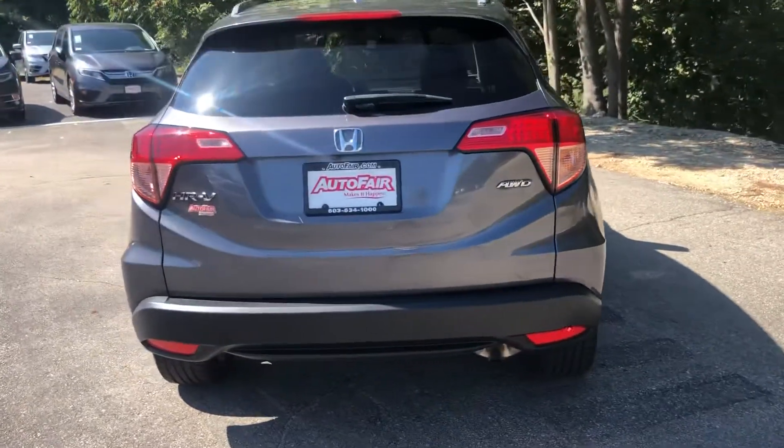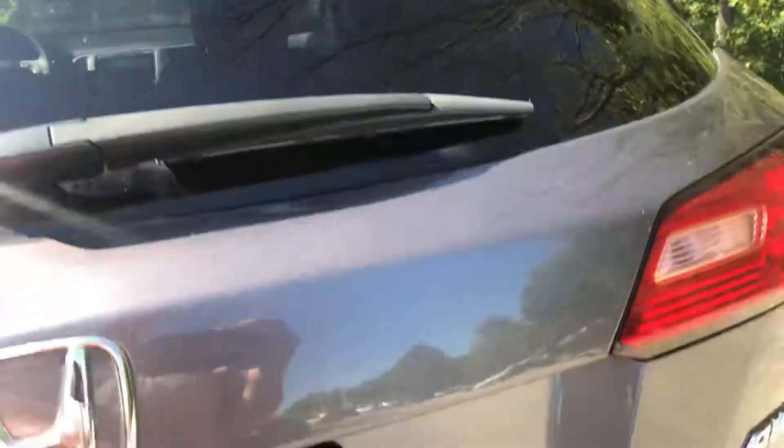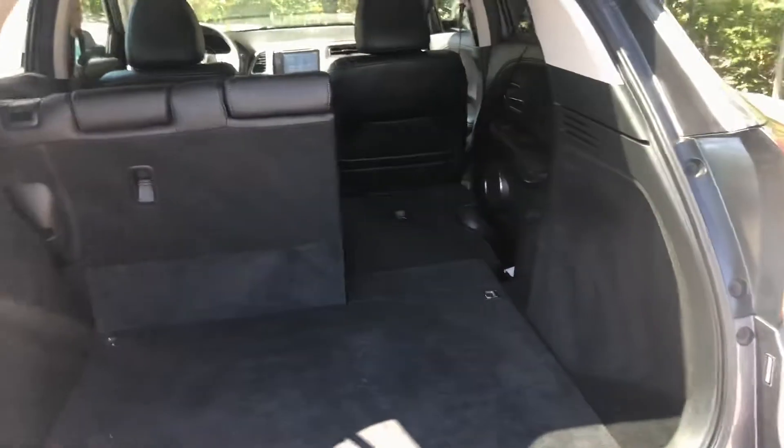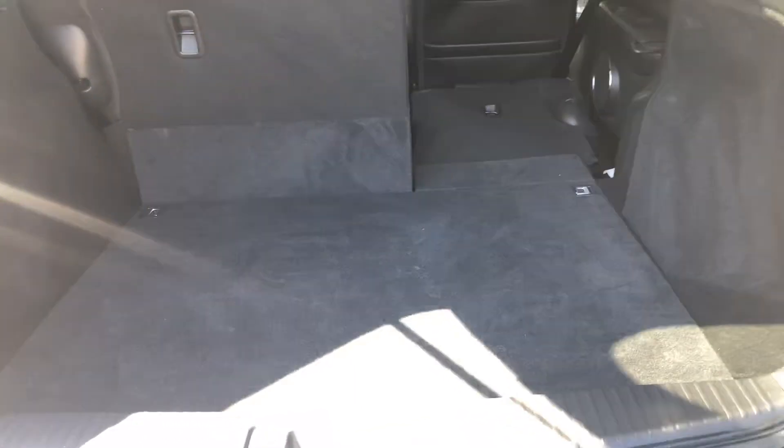Go over to the trunk. I'm going to show you the trunk space in this vehicle. There's plenty of room back here. I've laid down one of the seats just to show you how much room there really is if you need to put anything back here.